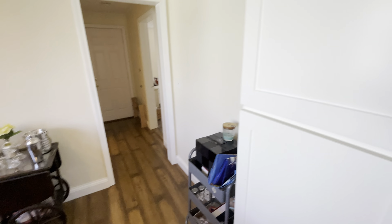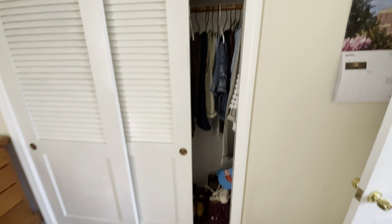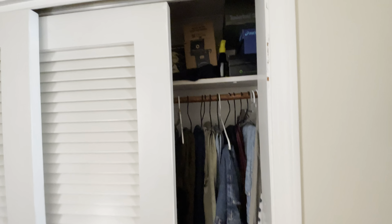First bedroom is right off the kitchen. Good size room — could fit a king if you would like. Then we have the closet, it's a pretty good size space, with shelves on top and one on the bottom.